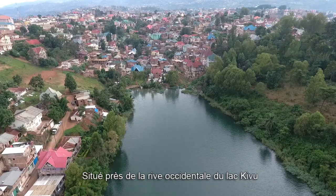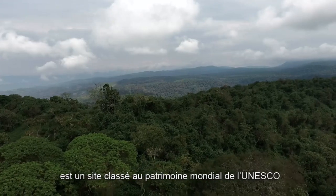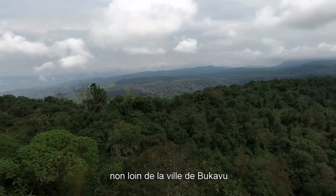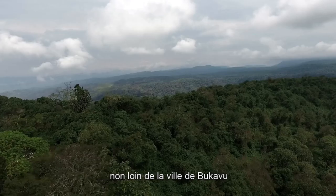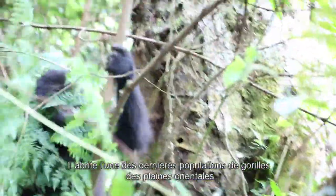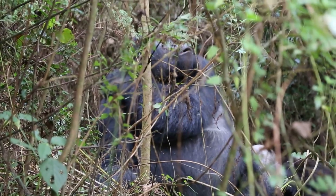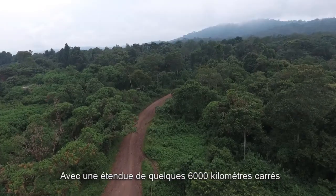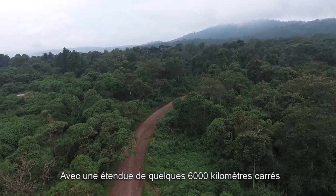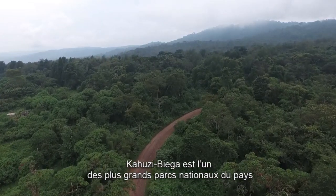Situated near the western bank of Lake Kivu, Kahuzi-Biega National Park is a UNESCO World Heritage Site located outside the town of Bukavu in the Eastern Democratic Republic of the Congo. It is home to one of the last remaining populations of eastern lowland gorillas, the Grauer's Gorilla. With an area spanning 6,000 square kilometers, Kahuzi-Biega is one of the largest national parks in the country.